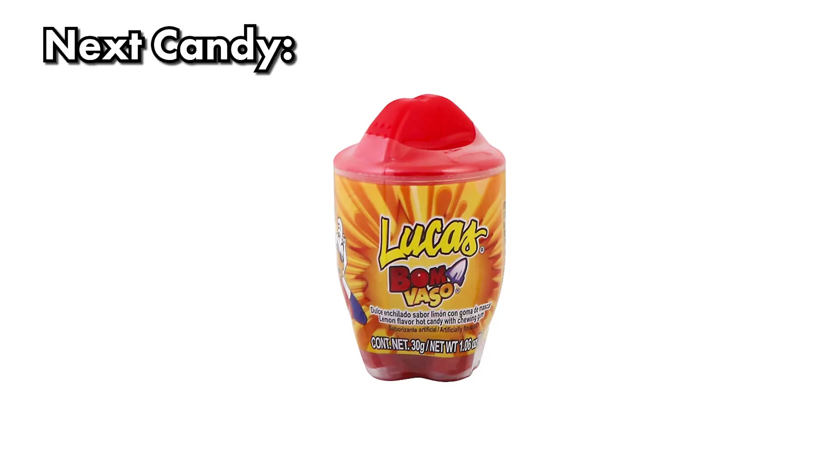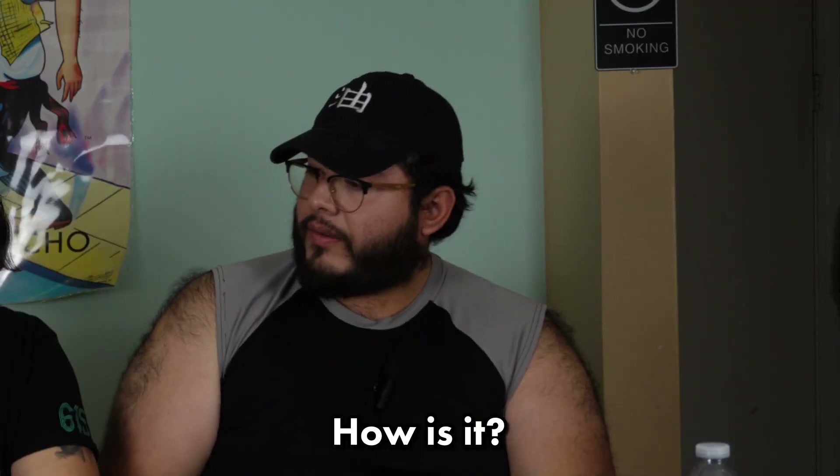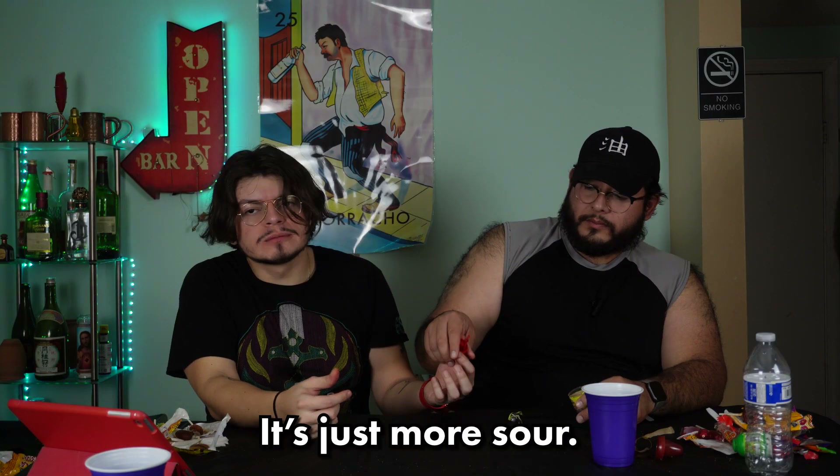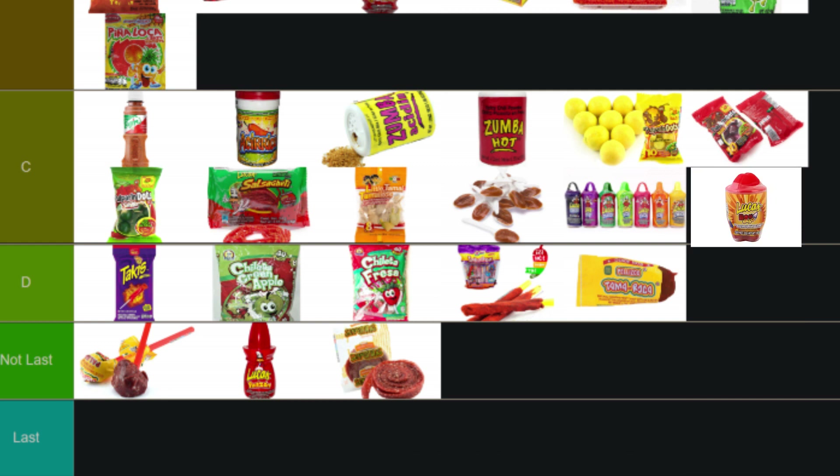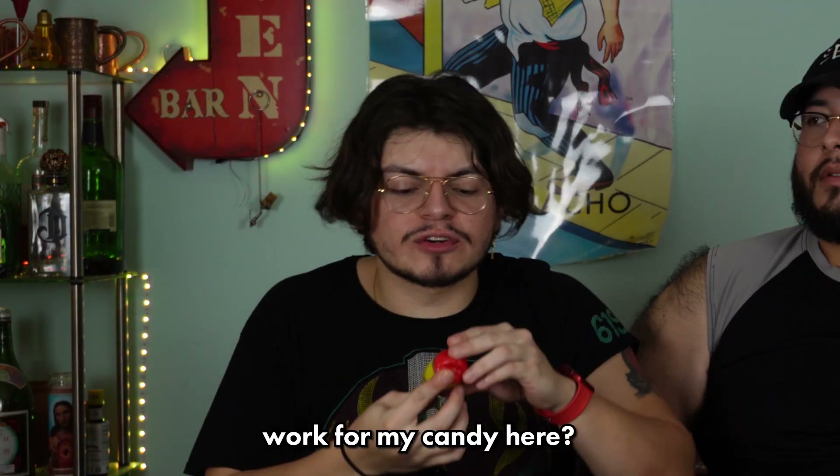Lucas Bombasso — chamoy on the inside with a chiclet in it. You can use the cap as a little spoon to scoop up the tamarindo. It's just more sour. It's fine but I like the other ones more. They try to get fancy with the packaging and added extra steps. C tier — Lucas, you really gotta make me work for my candy here.